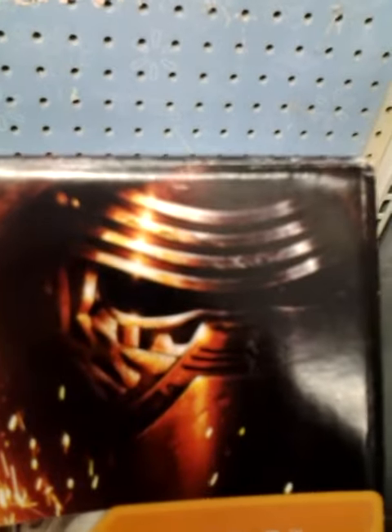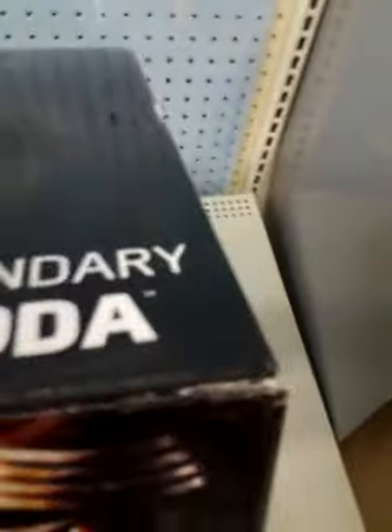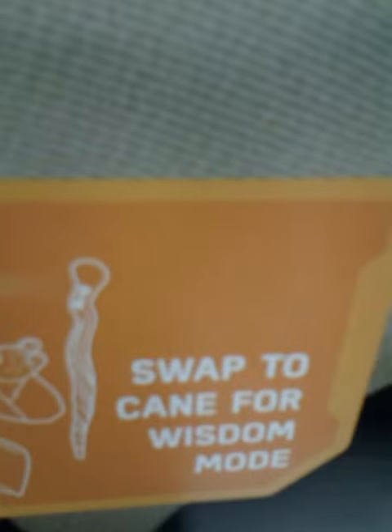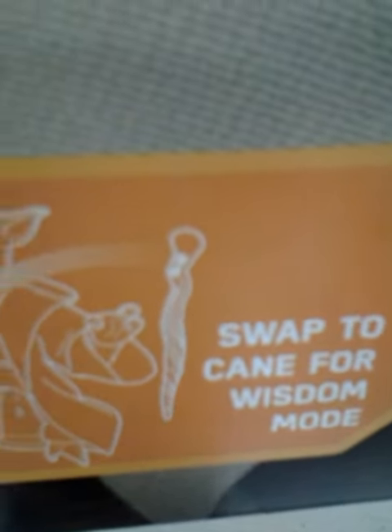There's that new villain. See, Yoda uses a lightsaber up here — it's got a security thing on it. Sideways view, 16 inches tall. Swap to Kane for wisdom mode.